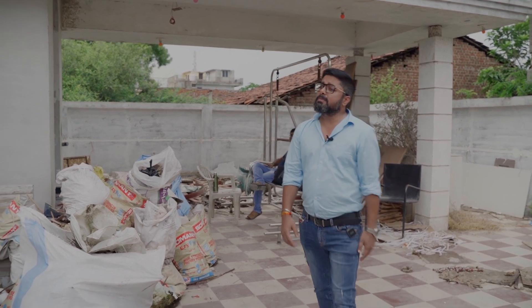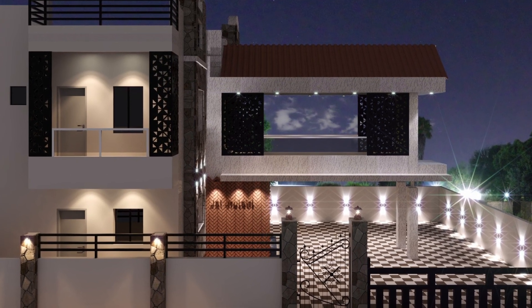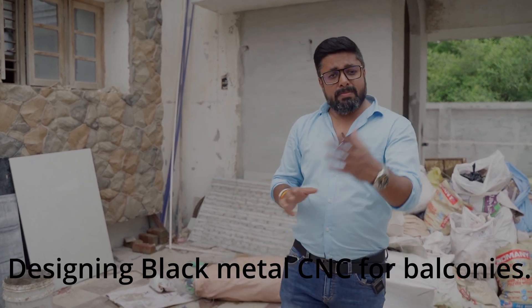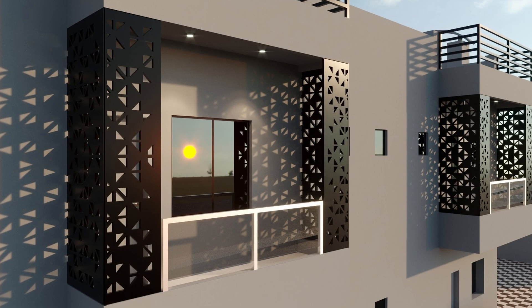The exterior lighting is used — there are up-and-throw lights. The balcony is made of metal CNC. I will show you the video. We have made a black metal CNC balcony.